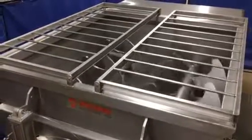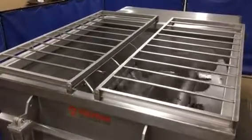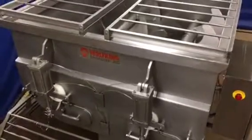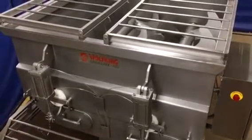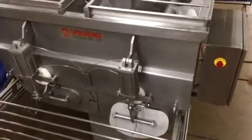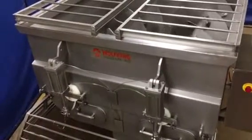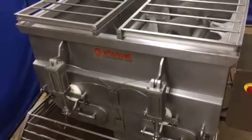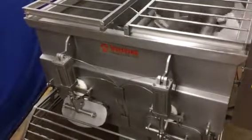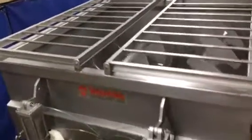Now we'll show you the unload cycle. Okay, we're unloading on this side. Then we can shut that off and show you the other side. Okay, shut that off — so everything is completely ready to go.